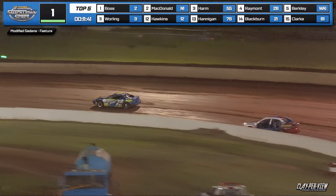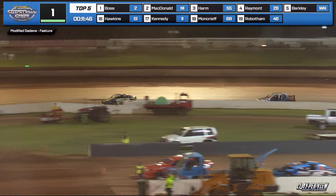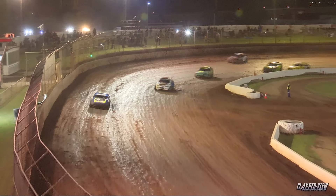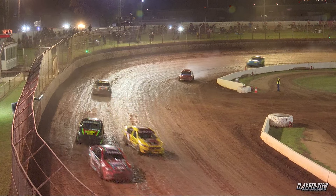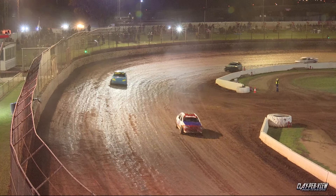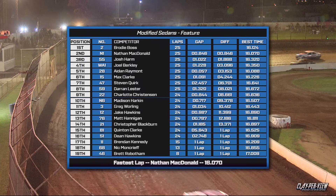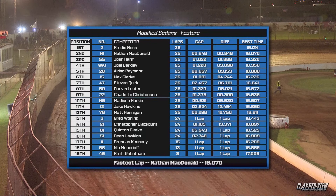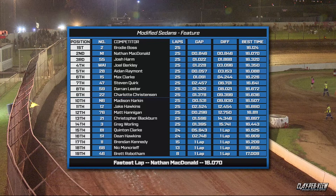There you see first Brodie Boss, your leader. Nathan McDonald has no answer. Down the back straightaway for the final time. And Brodie Boss wins the Toowoomba Steering and Suspension Smackdown Series. McDonald home in second, Josh Harmon home in third, Berkeley gets fourth, Raymond home in fifth. Clark, Quirk, Leicester from the back of the bus, Christensen and Harkin round out your top ten. Results up on screen.